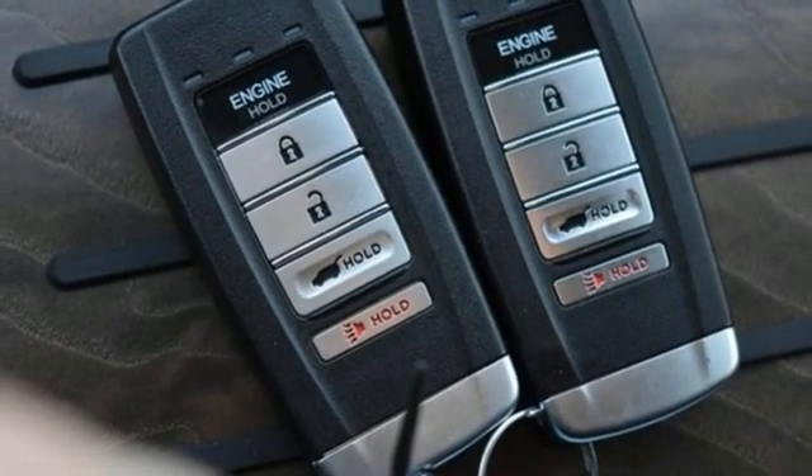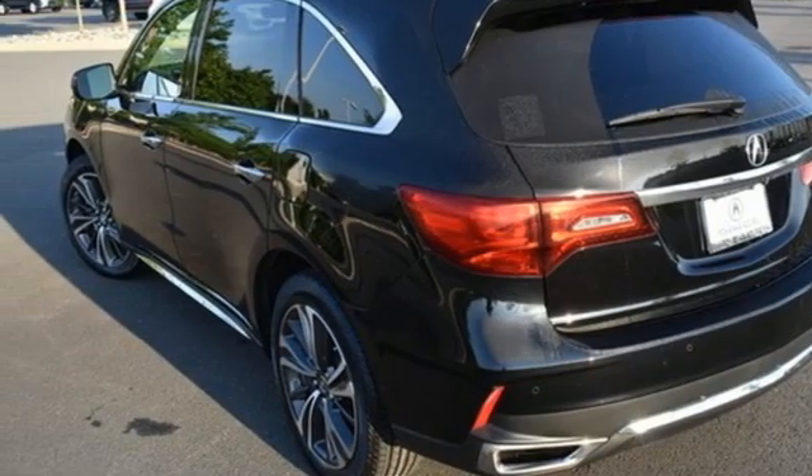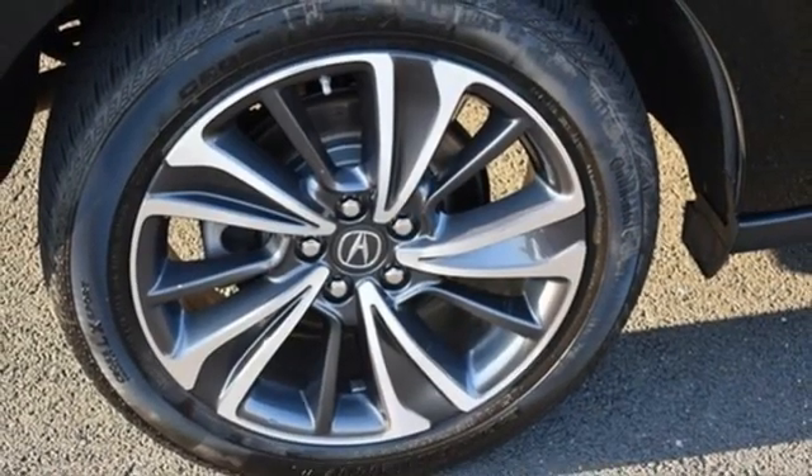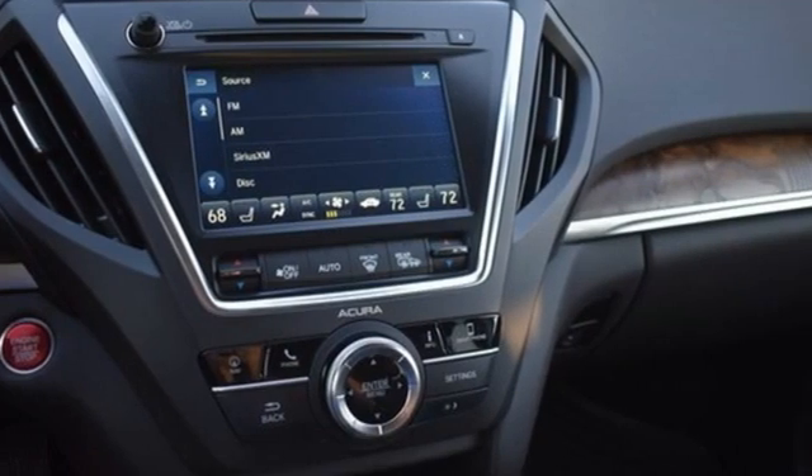Front and rear parking sensors, external memory control, memory steering wheel settings, dual zone climate control, auto tilt away steering column, and integrated navigation system with voice activation.